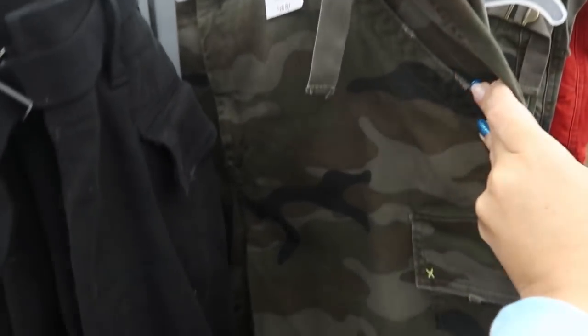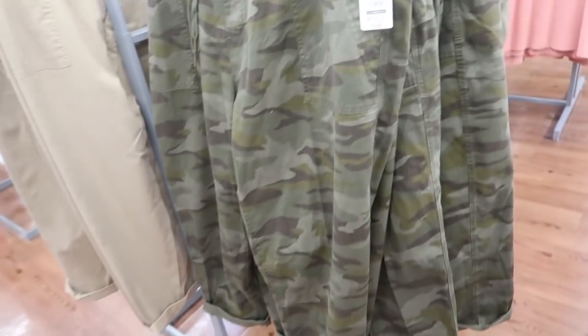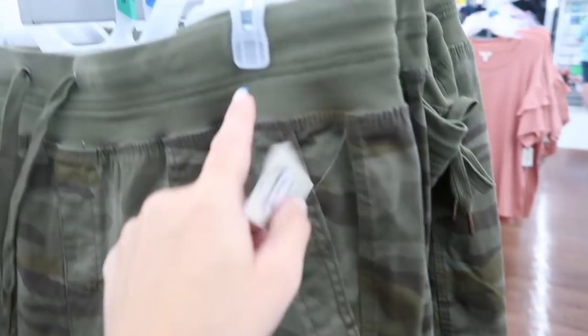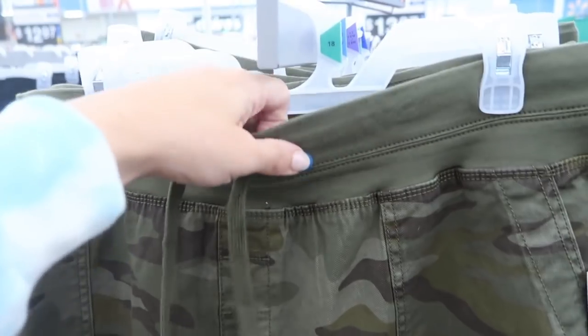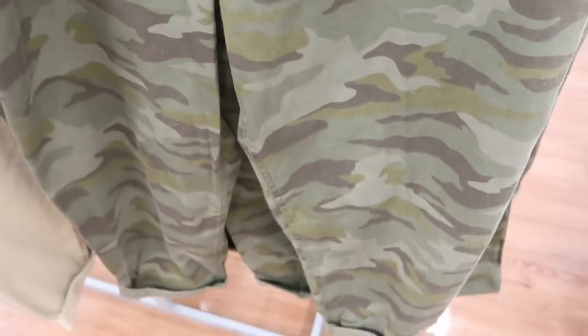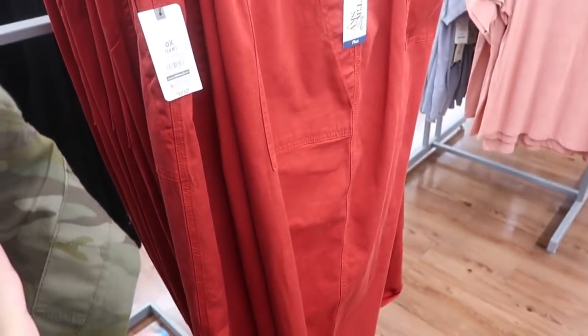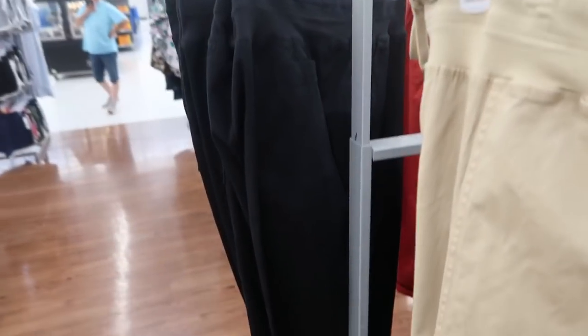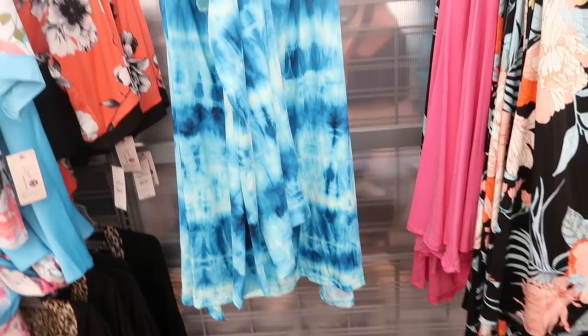Terra Sky also has these cargo-style utility pants that look a little cropped — they're $17.97. There's an elastic waistband with drawstring and pockets. I love this camo; they also have it in red, khaki, and black.